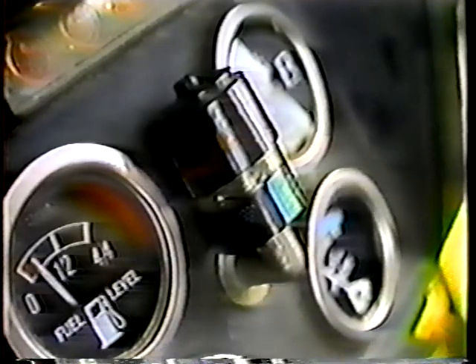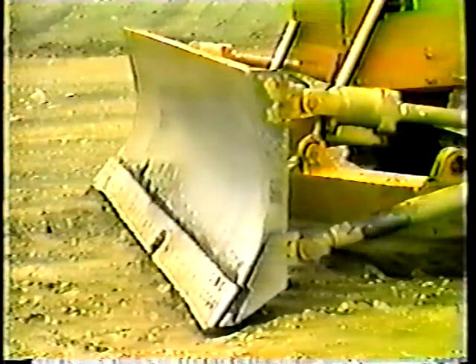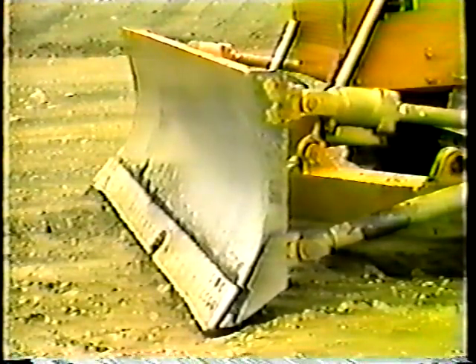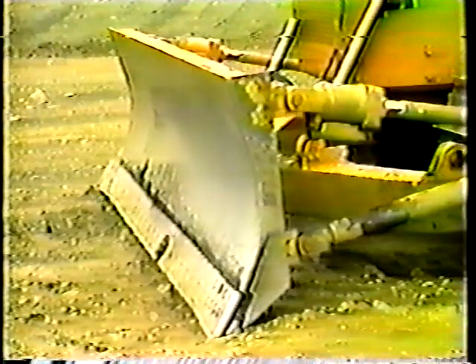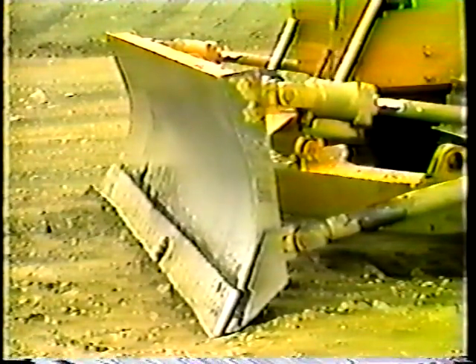While the engine's warming up, look over the gauges — they can tell you a lot about the machine's overall condition. Pay special attention to the air restriction indicator. If it's red in the center, shut down the machine and investigate. Don't run the dozer without a good supply of clean air. You're almost ready to go, but first raise and lower the blade and tilt it back and forth. Make sure everything's working smoothly.